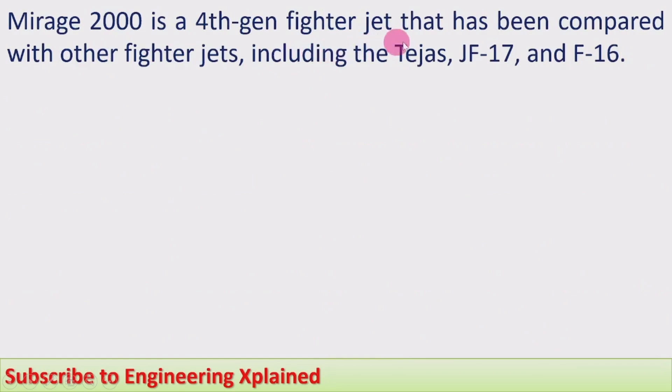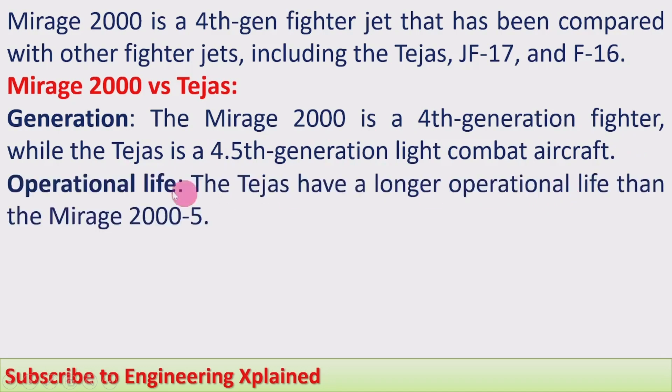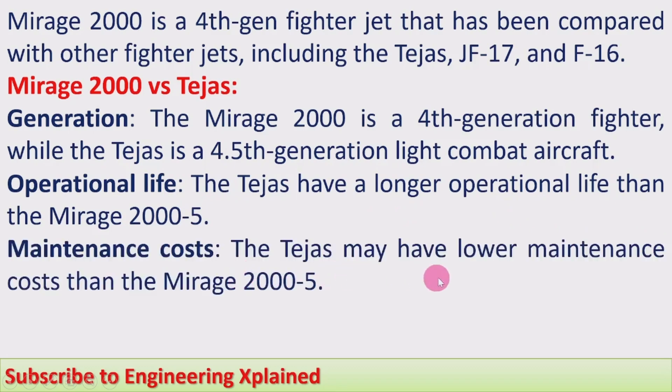The Mirage 2000 is a fourth-generation fighter jet and has been compared with other jets including the Tejas, JF-17, and F-16. First, Mirage 2000 versus Tejas: the Tejas is an Indian-built fighter jet made by Hindustan Aeronautics Limited (HAL). The Mirage 2000 is fourth generation while the Tejas is a 4.5th generation light combat aircraft. The Tejas has a longer operational life and may have lower maintenance costs than the Mirage 2000.